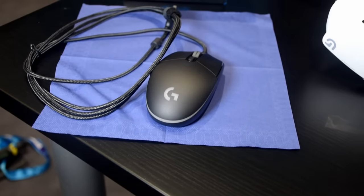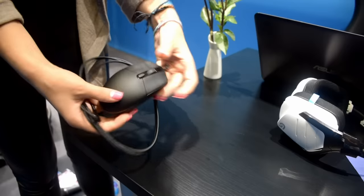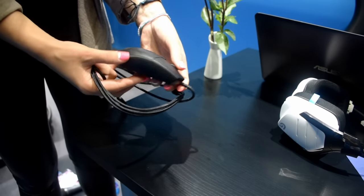Thank you very much for visiting us here at Logitech G stand. We are actually launching two products. One we launched yesterday, the Logitech Pro Mice, that you can see here. It's specially made for pro gamers, with a really comfortable, slick, nice design. It features the most advanced technology that we have and also the most advanced technology that's on the market.